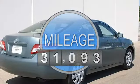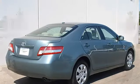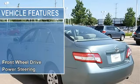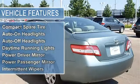Power steering, four-wheel disc brakes, brake assist, four-wheel anti-lock brake system, wheel covers, steel wheels, tires front all season, tires rear all season, compact spare tire.